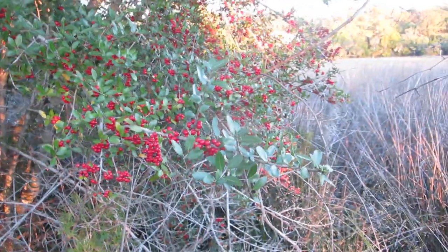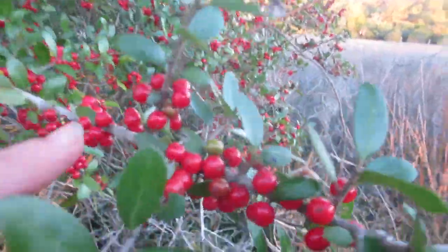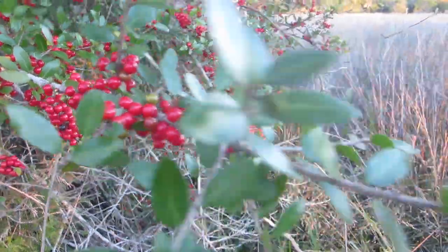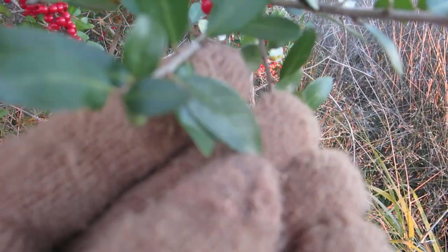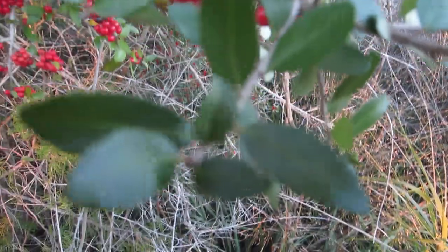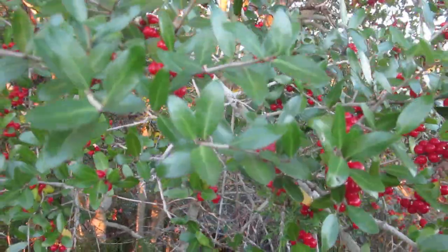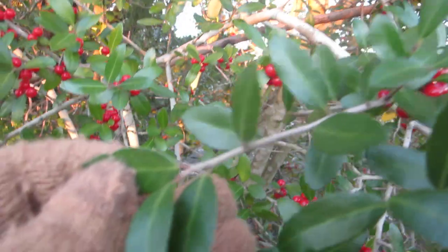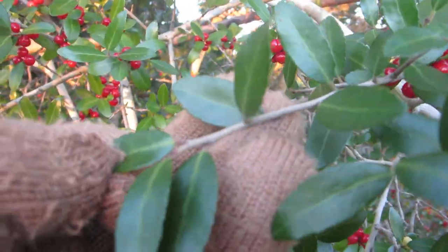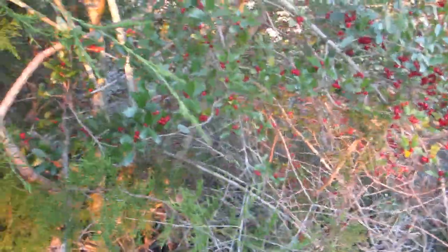Just make sure you look for the berries to confirm identification, because there are a few things down here that look like it. It has little serrated leaves with a lighter vein in the center, and the twig and most of the bark is a really light gray — not bumpy or anything, just a solid gray.